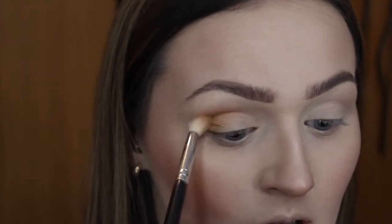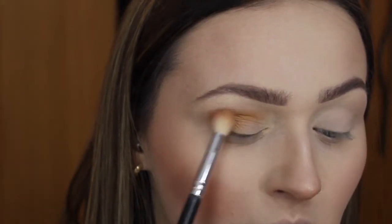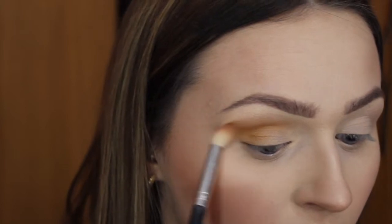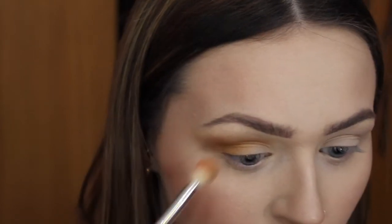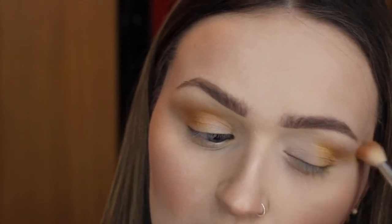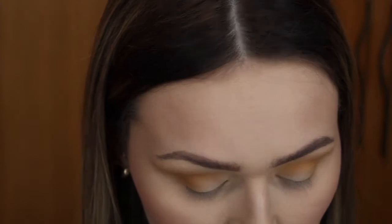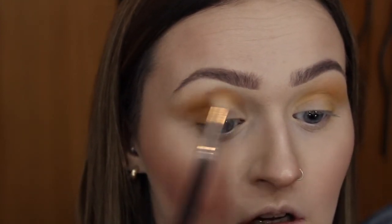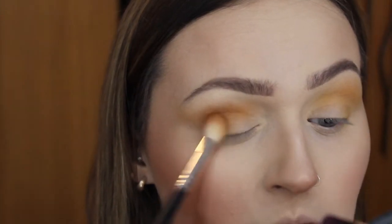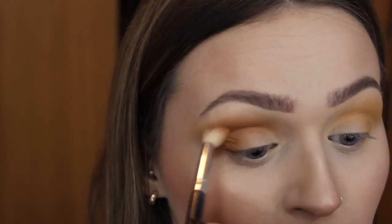Even though I like a matte finish on myself, I still go in with a super glowy highlighter — this is the BECCA Champagne Pop. I've gone in with the Jacqueline Hill Volume One palette, which is also by Morphe, and I'm just using windshield wiper motions and circular motions to blend. Then I've gone into the same palette using a darker orange tone, repeating the same steps to deepen the crease. I've gone in with the deepest orange color in the palette, focusing that more on the outer V and the crease to deepen it up.